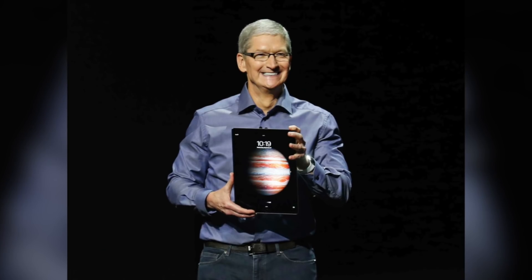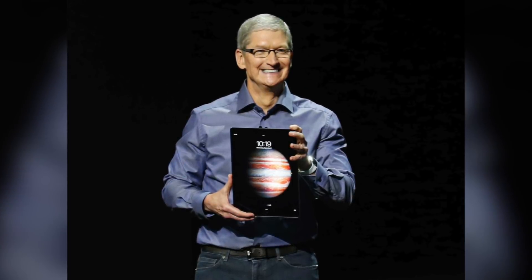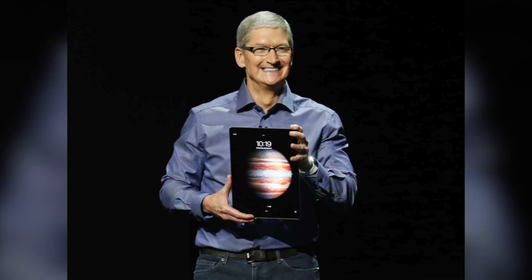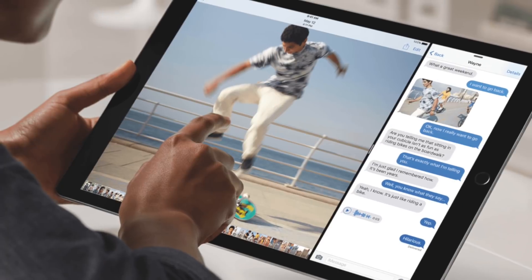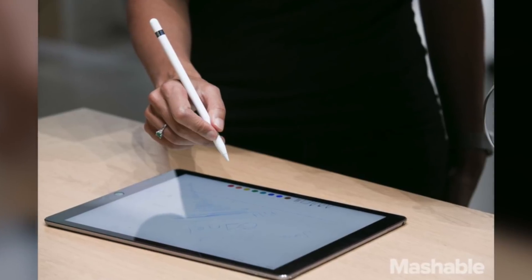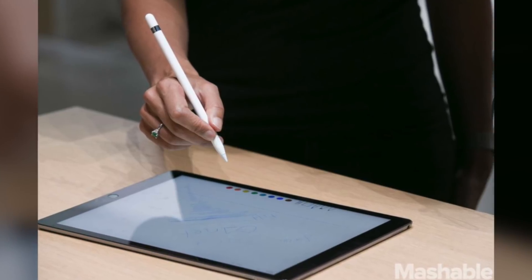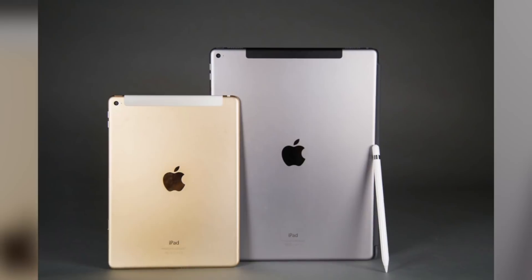The iPad Pro was released by Tim Cook on September 9th, 2015. He called it the biggest news in iPads since the original iPad, and showed off some of its exciting new features — like the ability to run two apps side by side without any lagging or performance issues. He showed off a digital stylus called the Apple Pencil, which allowed for angle and pressure sensitive drawing, and the simple sleek design of a bigger and better iPad.